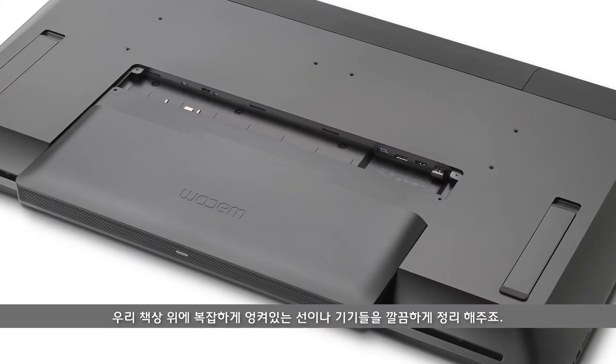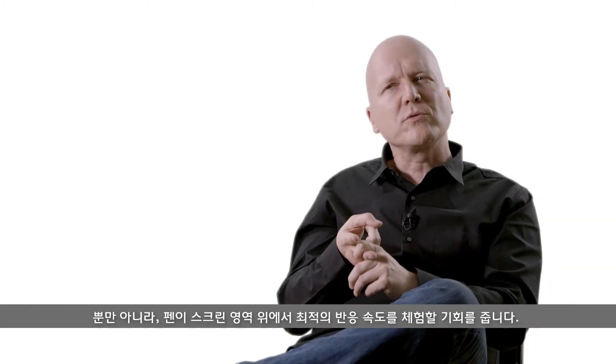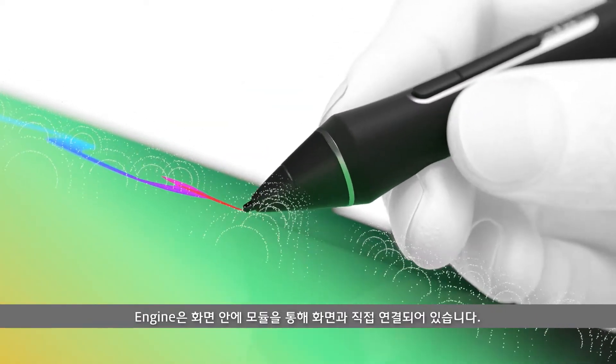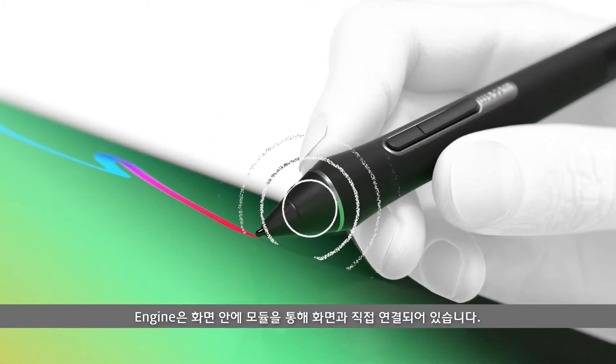What it does is two things. It removes the mess on the table — the cables and the clutter — but it also gives us the opportunity to optimize the experience around the latency of the pen on the screen, which is directly connected in the screen with the workstation module.